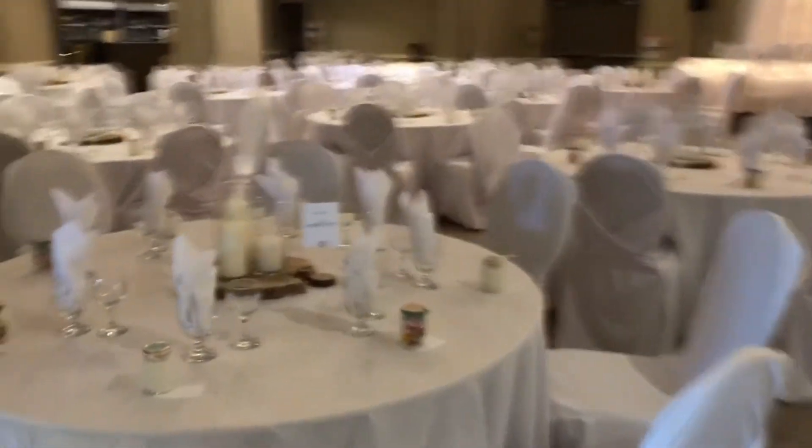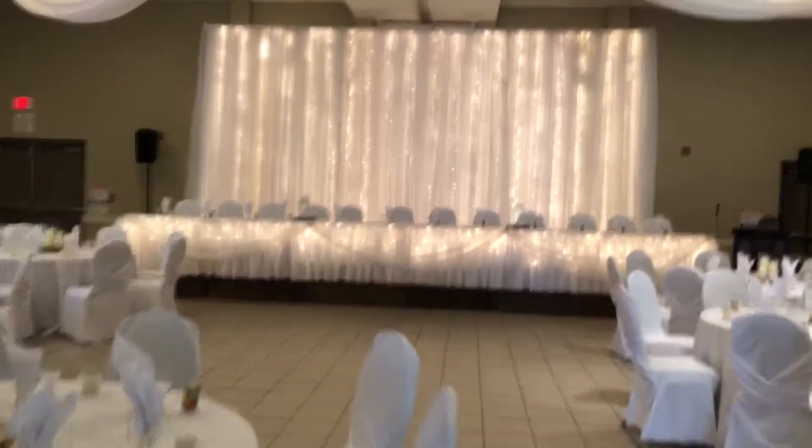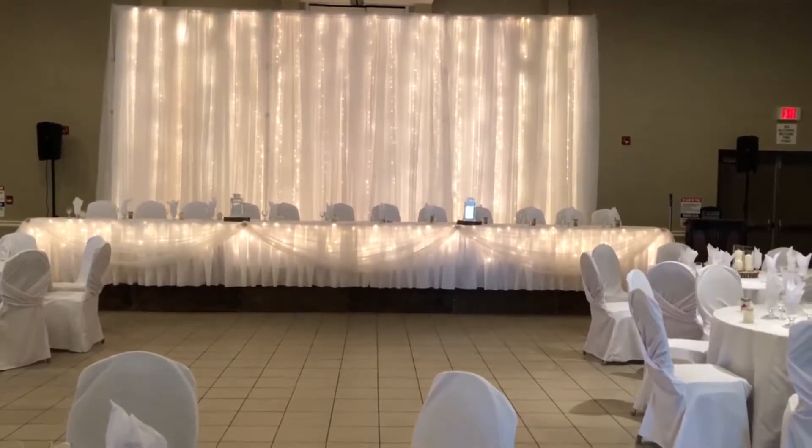The couple has gone with white tablecloths, white chair covers, and white napkins. A triple backdrop with waterfall lights, all in white, and head table and tables of interest to match.